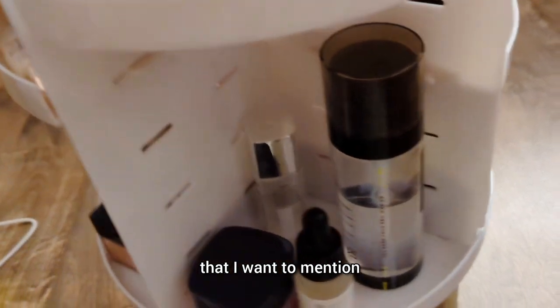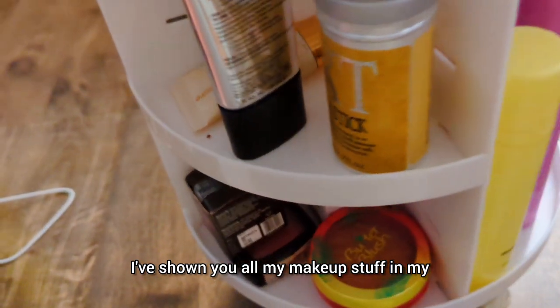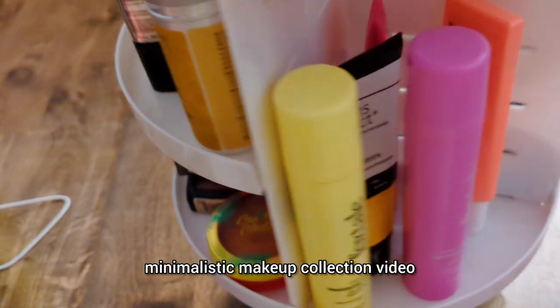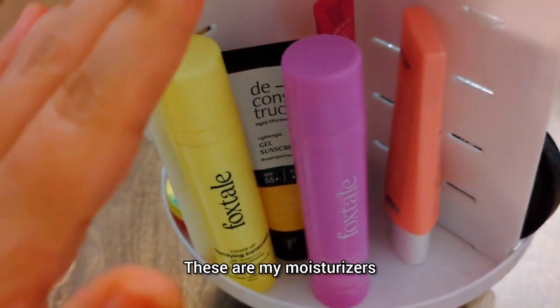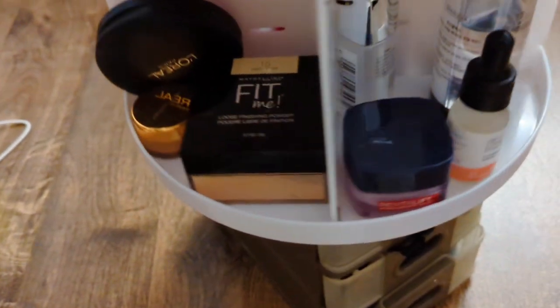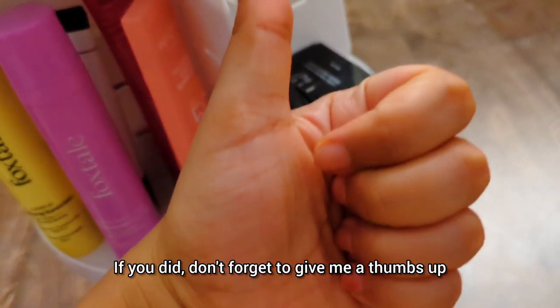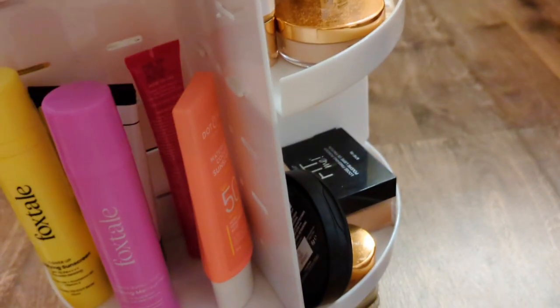I think that's everything! I've shown you this rack and all my makeup in my minimalistic makeup collection video. These are my moisturizers and sunscreens and that's that. I hope you enjoyed this video — if you did, don't forget to give me a thumbs up, subscribe to my channel, and I'll see you in my next video. Bye!